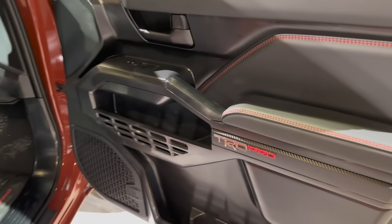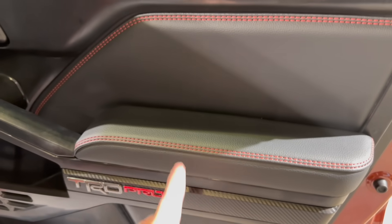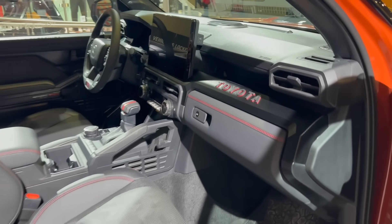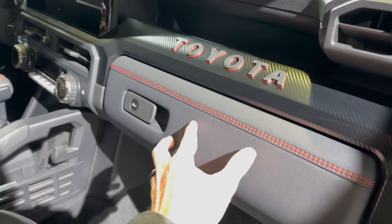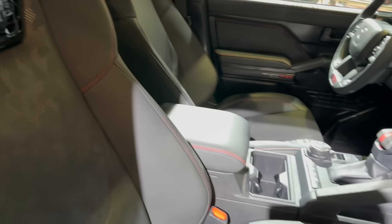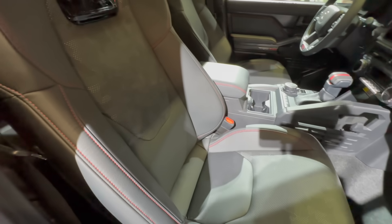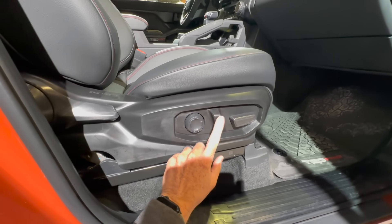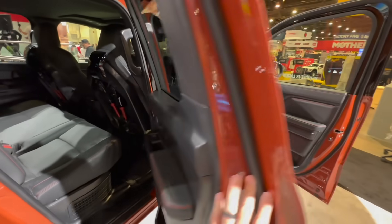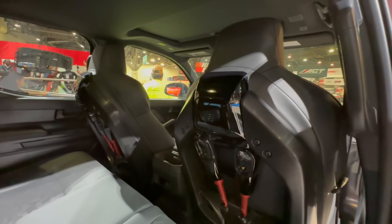Getting into the TRD Pro, the door card greets you with a TRD Pro badge, faux carbon trim, red-and-black stitching, and soft-touch black surfaces. Inside, there's a Toyota heritage-style dash with raised faux carbon fiber and red accents — really sick. The glove box is also soft touch with red stitching. The standout feature is the ISO Dynamic seats: Baja-inspired, electronically adjustable, and designed to keep your head steady while off-roading at speed. Note that these seats cannot recline because of the suspension built into the seatback.